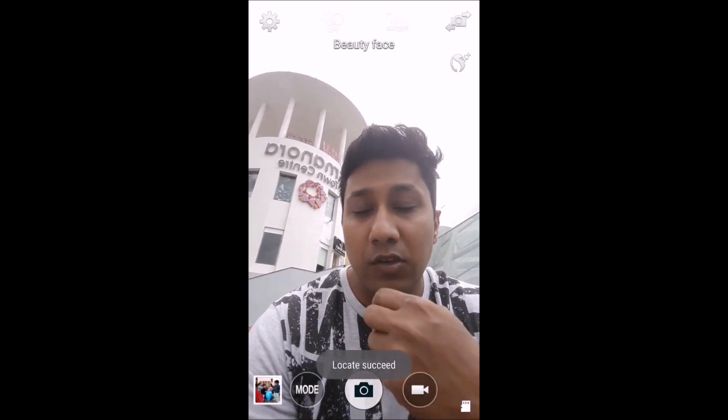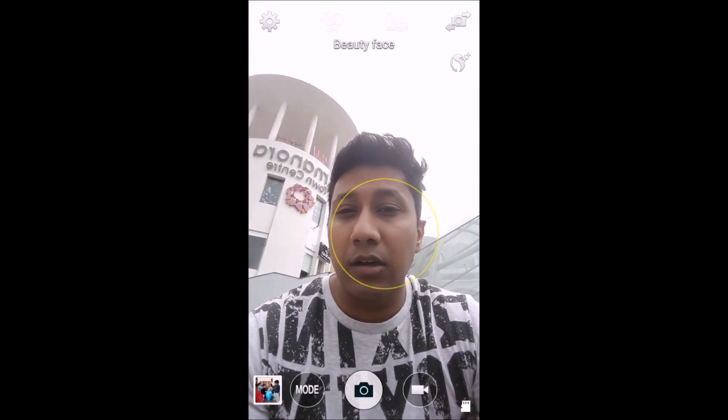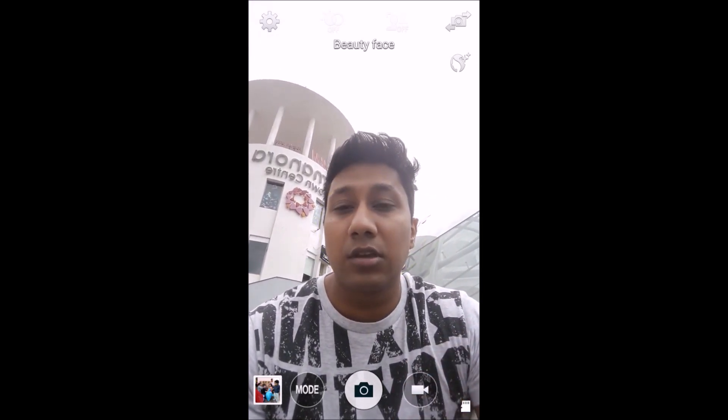You've got the message 'locate succeeded.' It has put a tag for this location. Now we'll walk for around a hundred meters and then try to locate this place again.